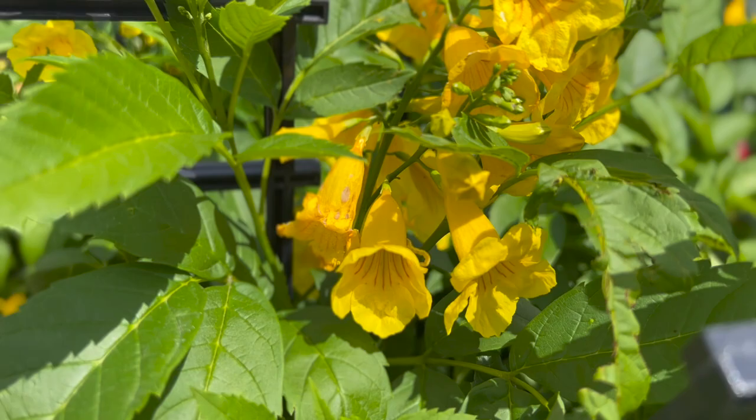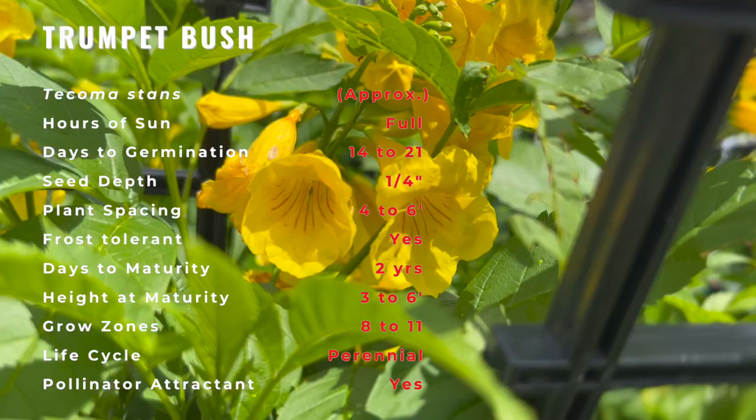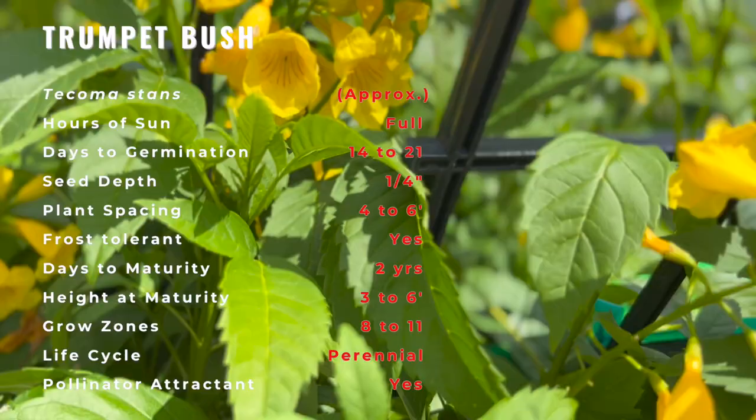The shrub's native habitats include roadsides, hillsides, high elevations, slopes, and canyons. Reportedly, the wood from the shrub was used by Native Americans for bow making.